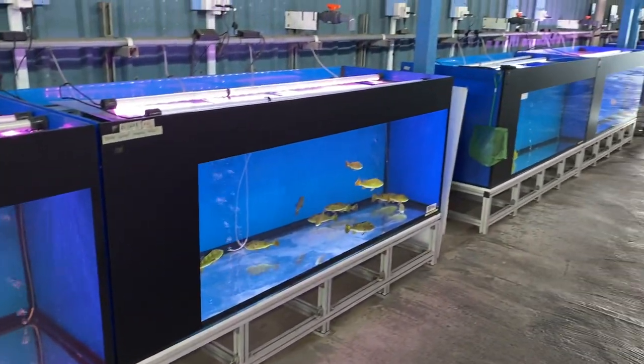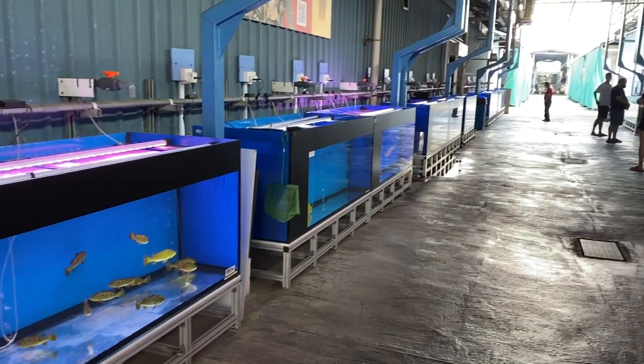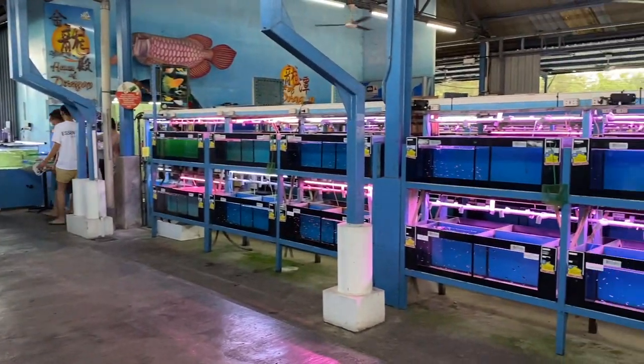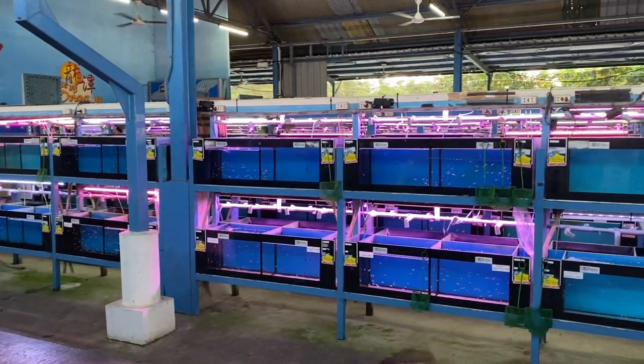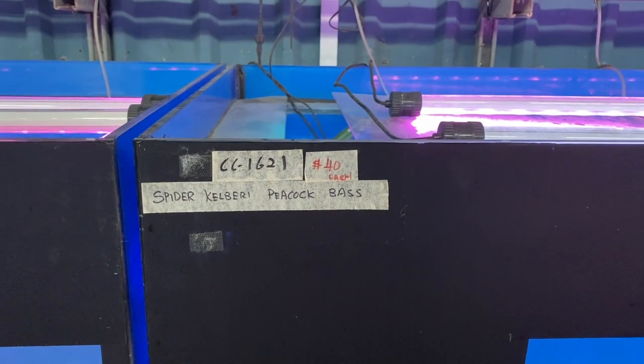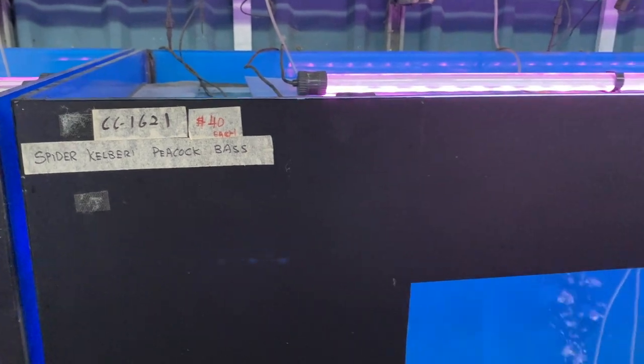The first thing that really catches my eye is one of my favorite fish — the Spider Calvary Peacock Bass.